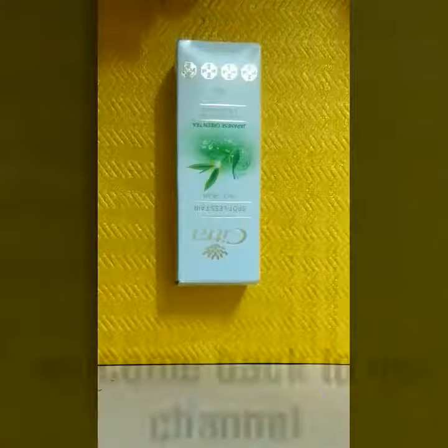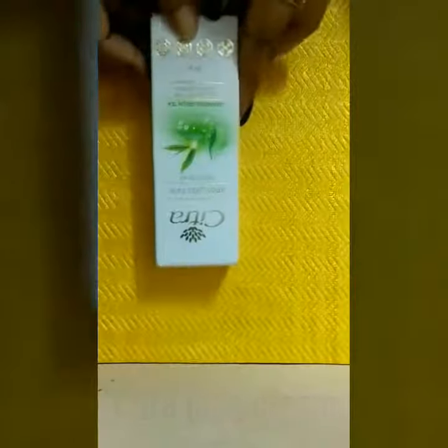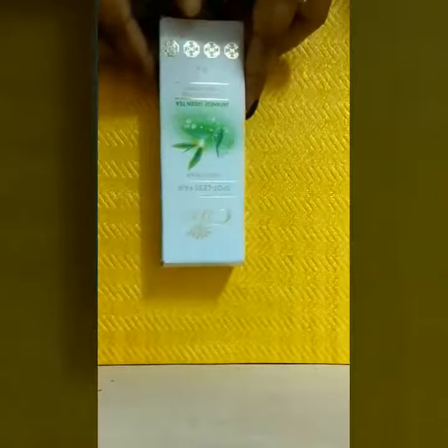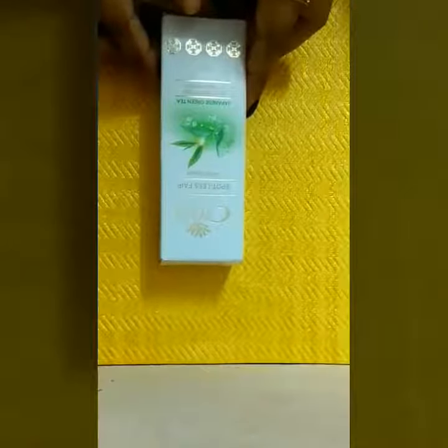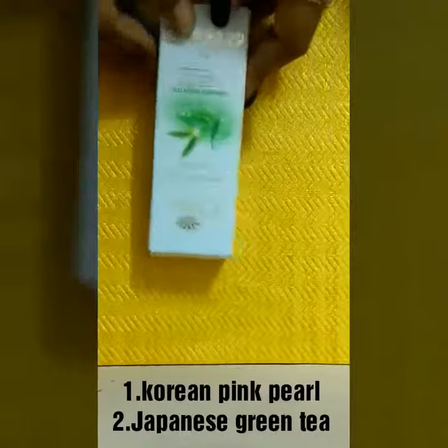Hello friends, welcome back to my channel. Today I am going to review this Citra Spotless Fair Face Cream. Citra has launched newly in the Indian market — both a face wash and face cream. It gives two options: one is Korean Pink Pearl and the second one is Japanese Green Tea.